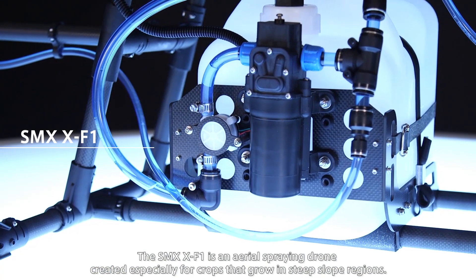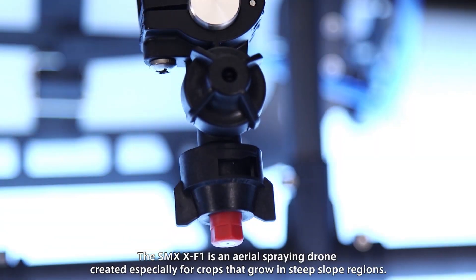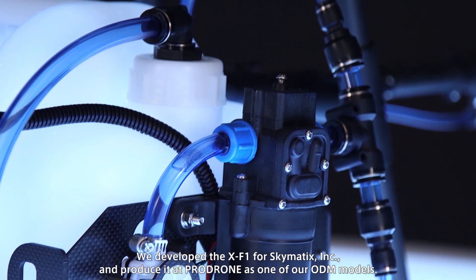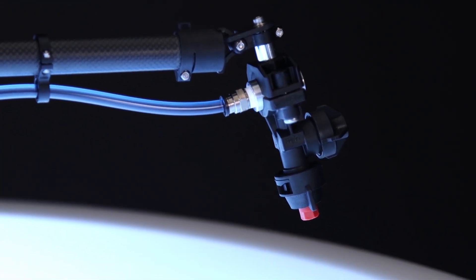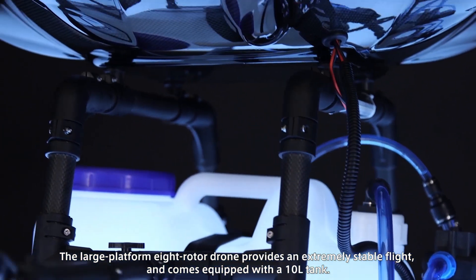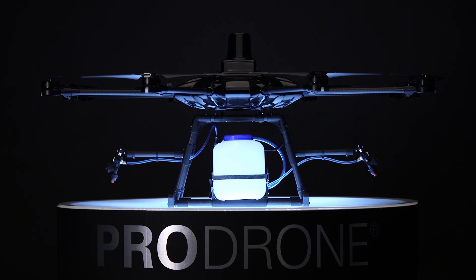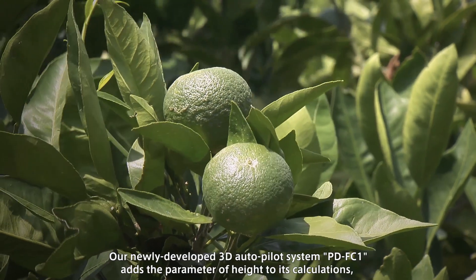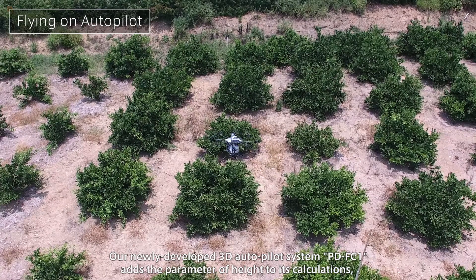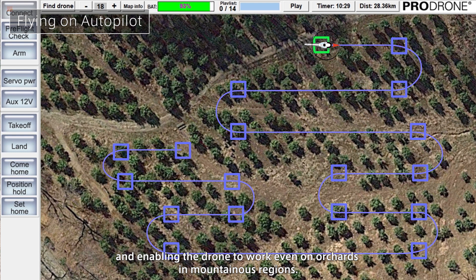The SkyMatics CrossF1 is an aerial spraying drone created especially for crops that grow in steep slope regions. We develop the CrossF1 for SkyMatics Inc. and produce it at ProDrone as one of our ODM models. The large platform 8Rotodrone provides an extremely stable flight and comes equipped with a 10-liter tank. Our newly developed 3D Autopilot system, PD-FC1, adds the parameter of height to its calculations, providing three-dimensional automatic flight and enabling the drone to work even on orchards in mountainous regions.